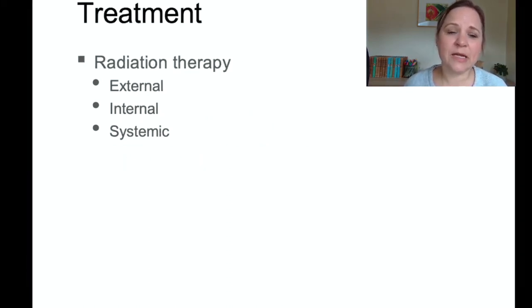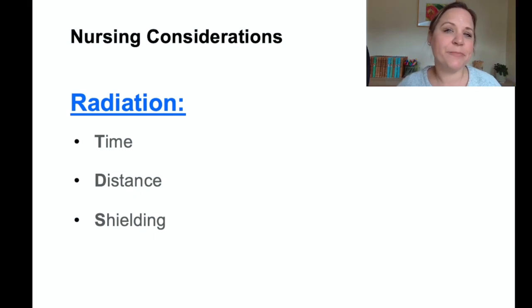Radiation can also be done externally, internally, or systemically to kill off cancer cells. When managing a patient undergoing radiation treatment — whether external or internal — it's important to consider your own safety. There are three nursing considerations: time, distance, and shielding.